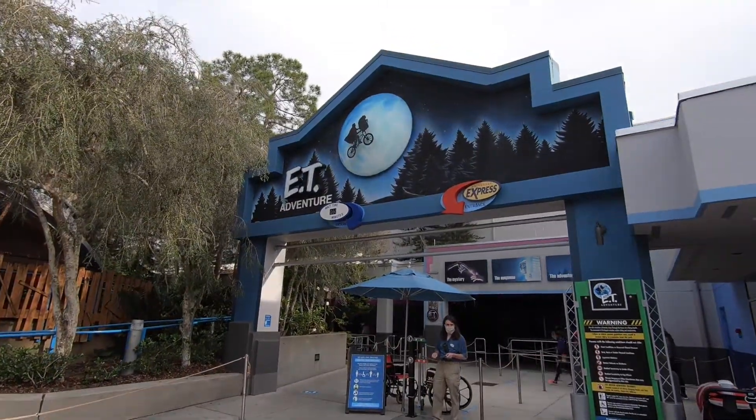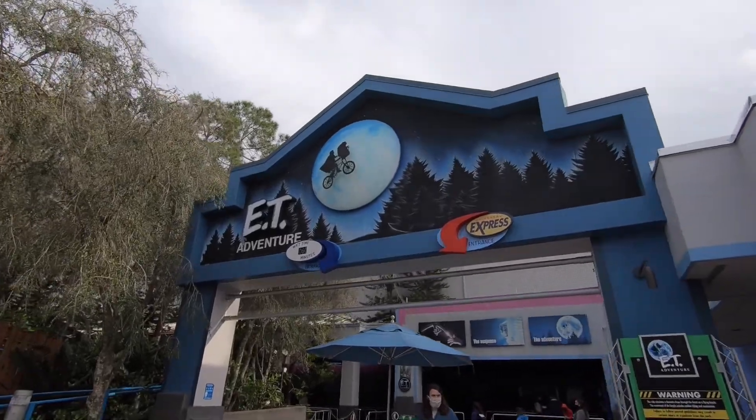The last ride is E.T. Adventure. This ride follows E.T. and you'll actually end up going to E.T.'s home planet. It's kind of like Peter Pan's Flight over at Magic Kingdom, where you're hanging from a track above you and the ride vehicle kind of floats along. Very mild, not scary, no sharp movements or anything — it's a nice relaxing ride.